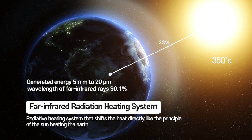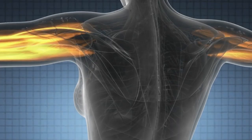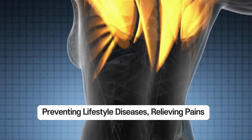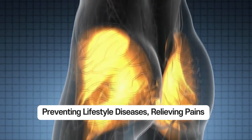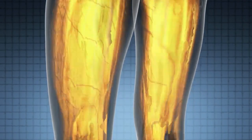Far-infrared heating products, which are the revolution of building heating in the 21st century, make your body warm from deep inside. Far-infrared heating does not rely on intermediate heat transport systems such as wind or light. Far-infrared radiation helps absorb heat deep into the body, removing waste and toxins from the body.